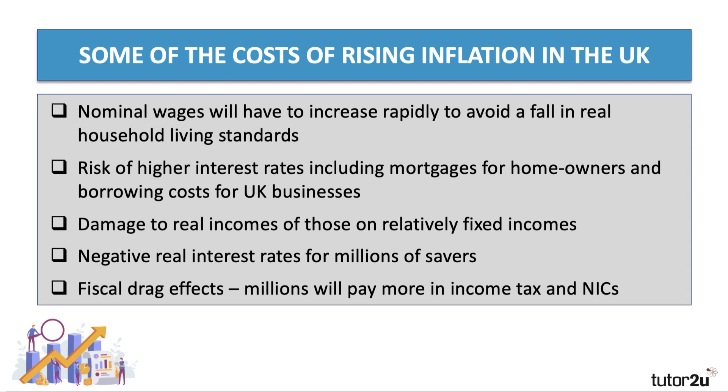A second potential risk is that if interest rates go up, mortgage costs will rise for millions of homeowners and businesses may face an increase in the cost of their loans. Those on relatively fixed incomes may see a fall in their real purchasing power, and millions of savers will see the real value of their savings diminish, especially if the rate of interest on savings is well below the rate of consumer price inflation. There's also something called fiscal drag, where tax bands stay the same — for example the 20% or 40% tax bands — and as people's wages go up they get dragged into paying higher income tax and national insurance.